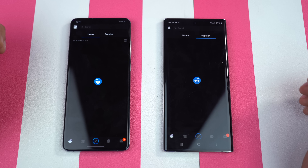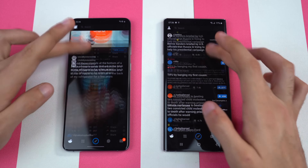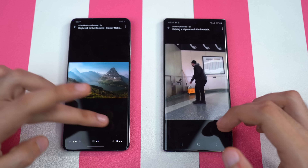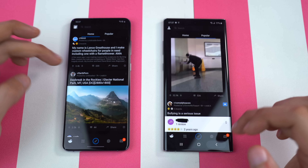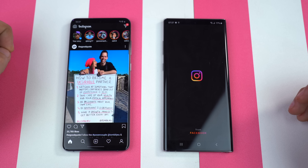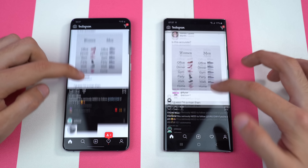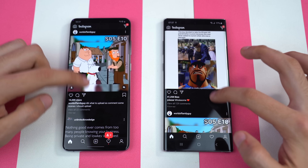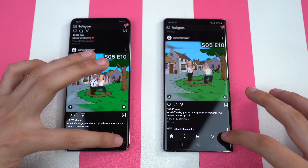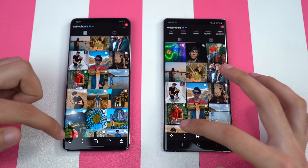Reddit — once again, same result. Trying to scroll around — once again, very, very smooth performance. 120 hertz definitely makes a lot of difference. I tell you, this is definitely one feature I really want to see on pretty much all flagship phones going forward. Instagram — that is definitely faster on the Galaxy S20 Plus. Really, really quick loading of the feed, as well as the app itself. Checking out my profile — that got a slightly faster load up on the Galaxy S20 Plus once again.